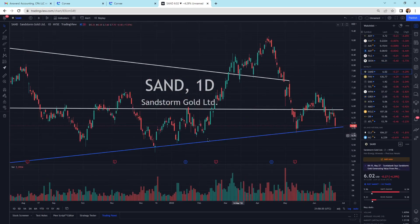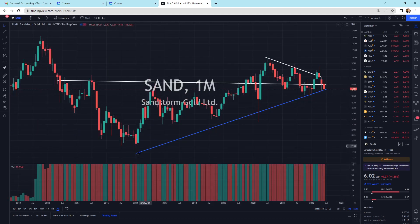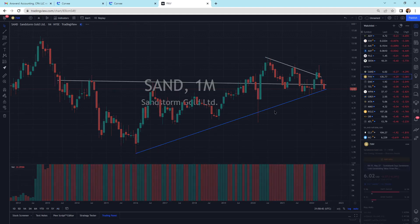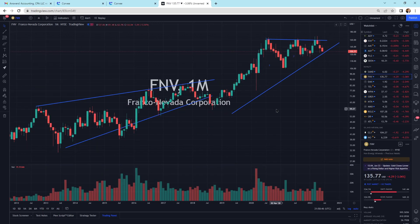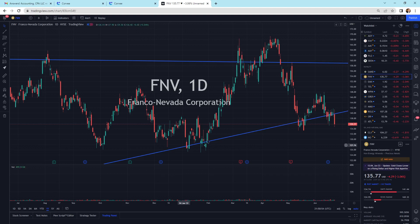Sandstorm Gold is getting a little bit more of a sell-off — we're back on the support line. This blue support line is a long-term support line hitting these levels through here, but this could head lower. We are coming back with a lot of momentum. Franco Nevada — another large royalty company — we're still right on the support zone for Franco Nevada, playing around with the support line right now.